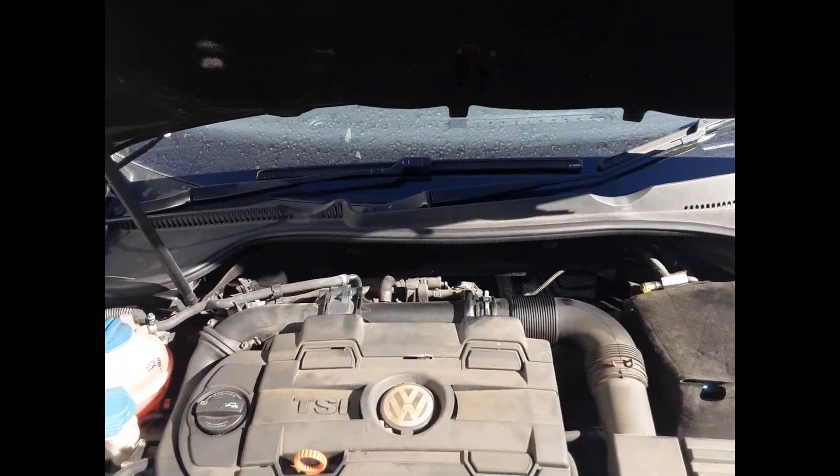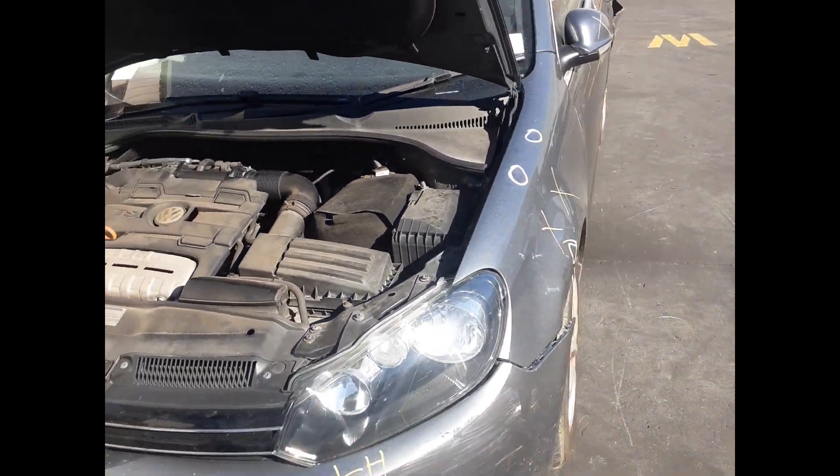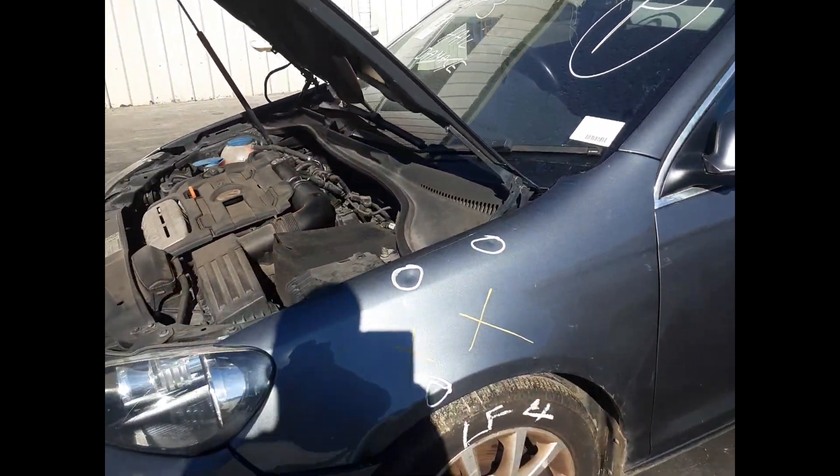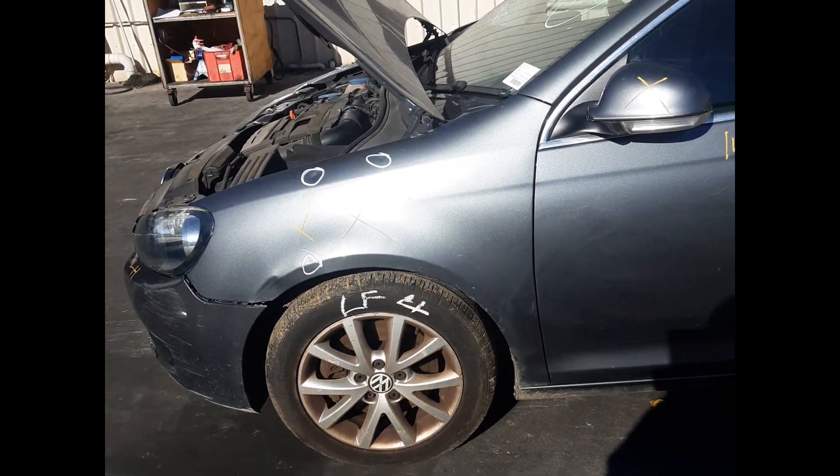This is the CAV 1.4 litre turbo petrol engine. Left front headlight. Left front 16 inch factory alloy, good tyre.